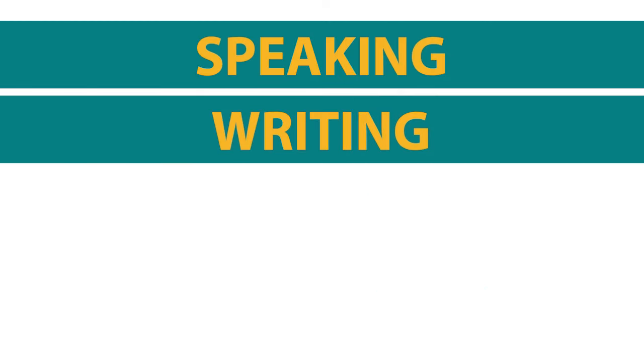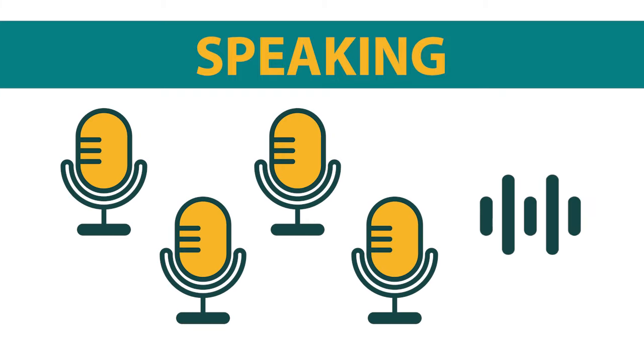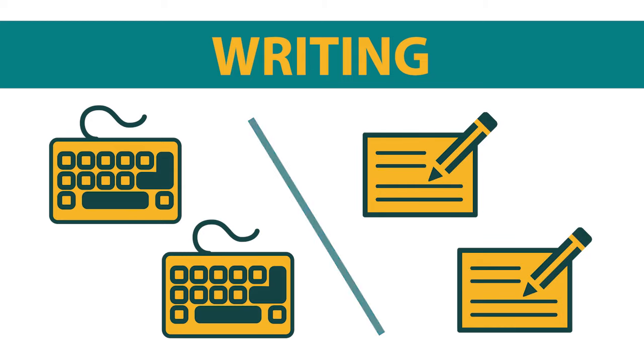Next are the speaking and writing sections. In the speaking section, there are four tasks and you speak your responses into the microphone. The writing section has two tasks that you type into the computer or write on paper, depending on the testing option you chose.